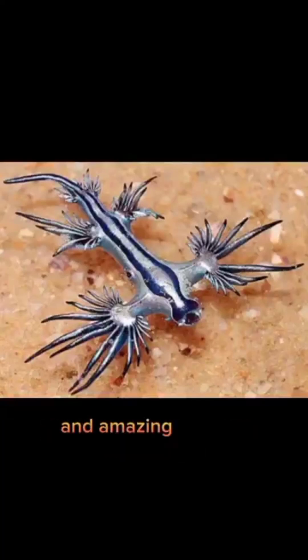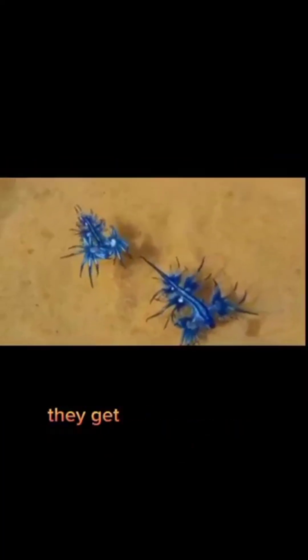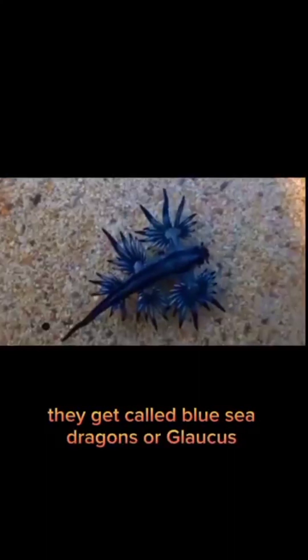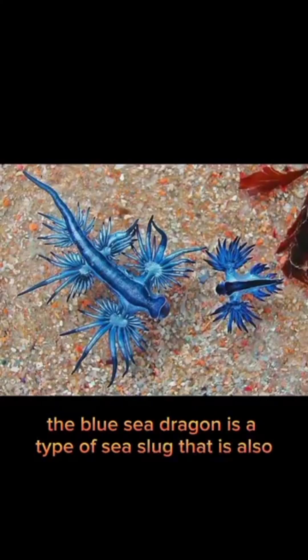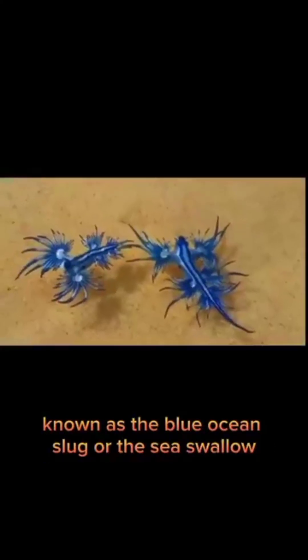You are looking at one of the coolest and amazing-looking creatures. They are called Blue Sea Dragons, or Glaucus Atlanticus. The Blue Sea Dragon is a type of sea slug that is also known as the Blue Ocean Slug or the Sea Swallow.